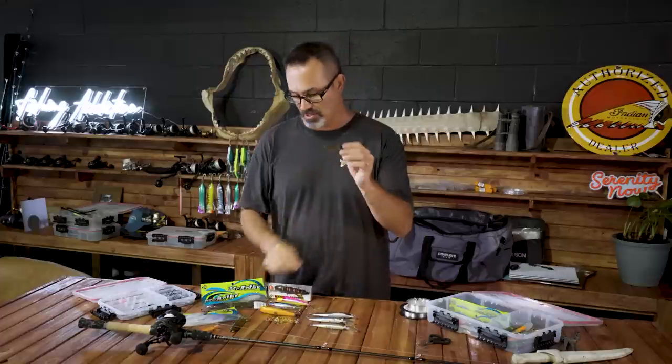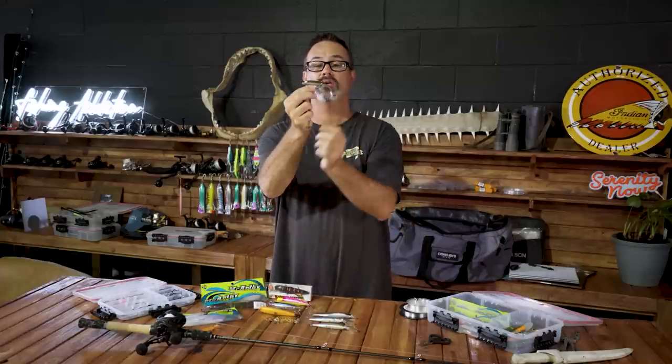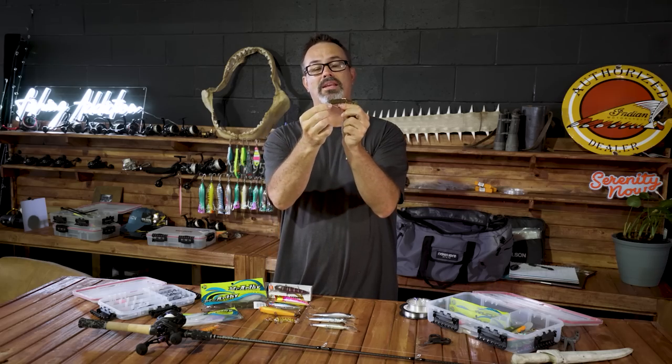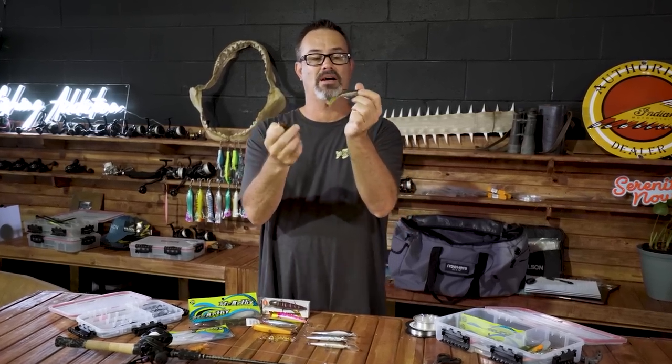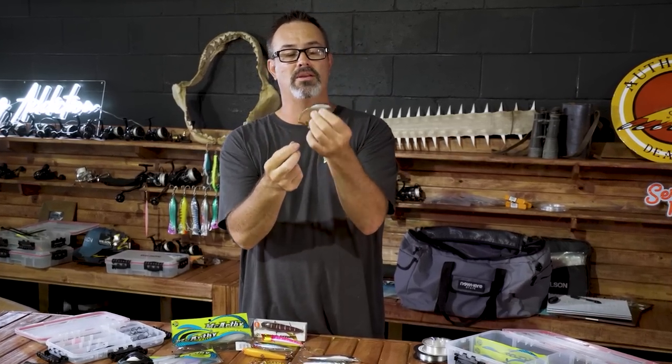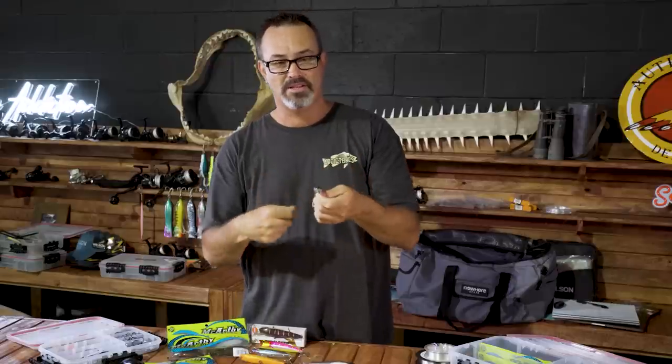Other soft plastics I love throwing at mangrove jacks are frogs. These are McCarthy frogs — this one's slightly weighted with weedless hooks. This other one just has a very small weight in the top of the head for a little bit of ease of casting and also helps the frog sit better in the water. Then you just flick them in underneath snags.